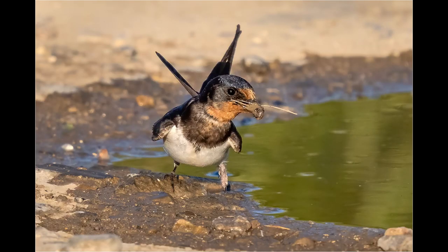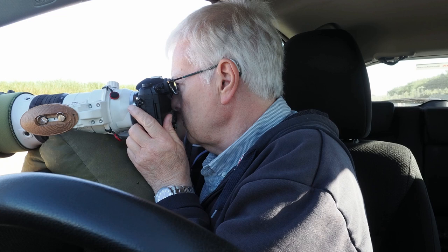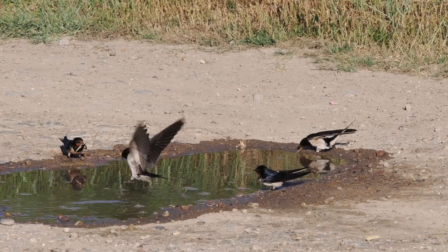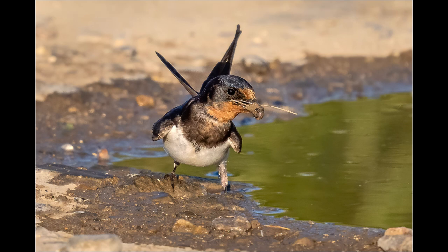This shot of a swallow collecting nesting material was another highlight of the year. It was taken at a location in Suffolk in mid-July. Because there had been no rain for several days, I took a container of water with me and poured it into a depression in the car park. I then sat in the car and photographed the swallows as they came down to the puddle to collect mud for nesting. This was the first time I'd used the new 150-400mm lens, which had arrived the previous day having been on order for many months.